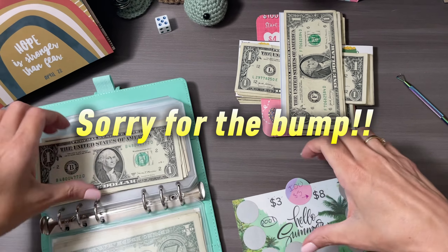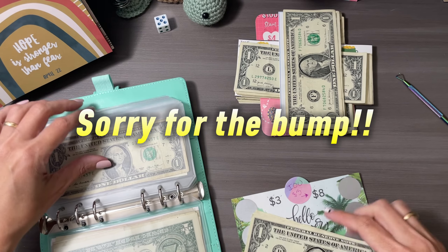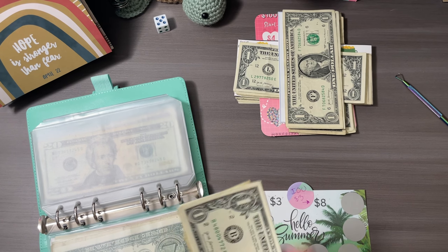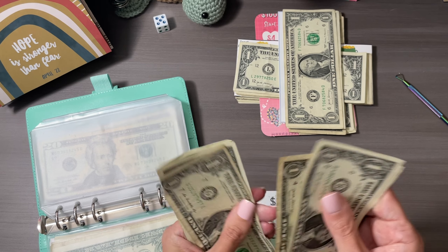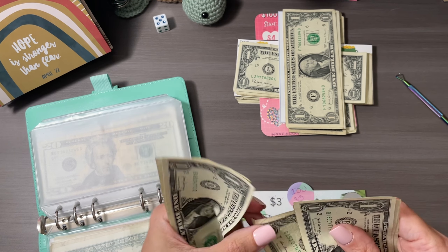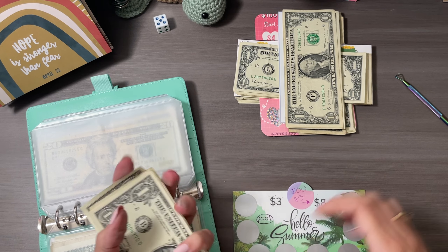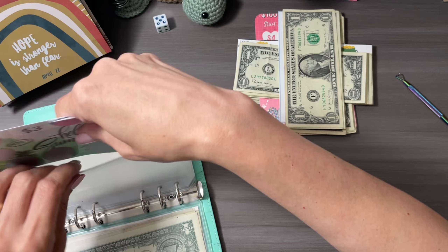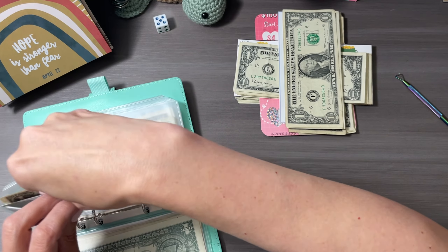We'll put it together: one, two, three, four, five, six, seven, eight. Tuck it in and go to number three.